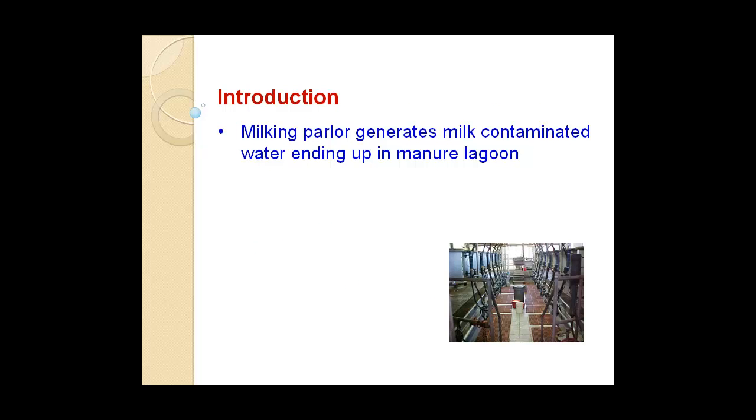For those of you familiar with milking operations, in parallel milking systems, cows are milked and some of the waste milk comes to the floor, goes through the drains, and ends up with the manure. Milk, as we know, has very high COD content. This is a number from literature and also from our own analysis of milk — it's about 190,000 milligrams per liter of COD content.